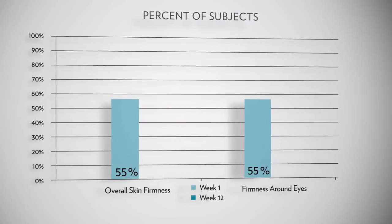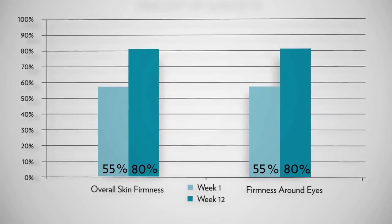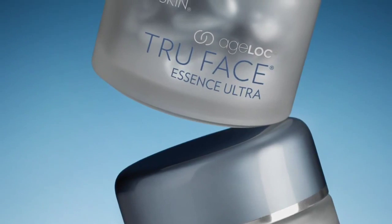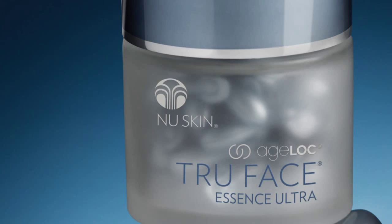By week 12, an impressive 80% of subjects were showing improvements in these same areas. These results are among the highest response to a True Face Essence product that New Skin has ever seen in these time frames.